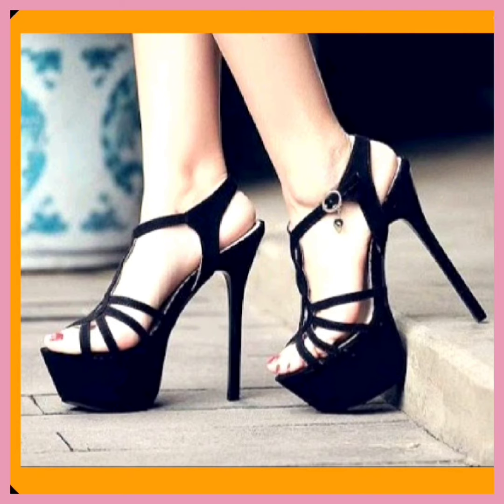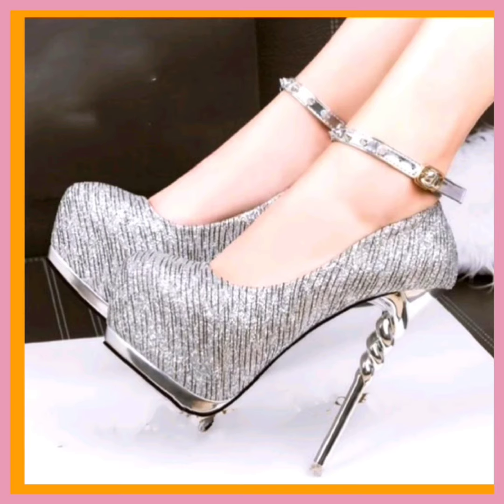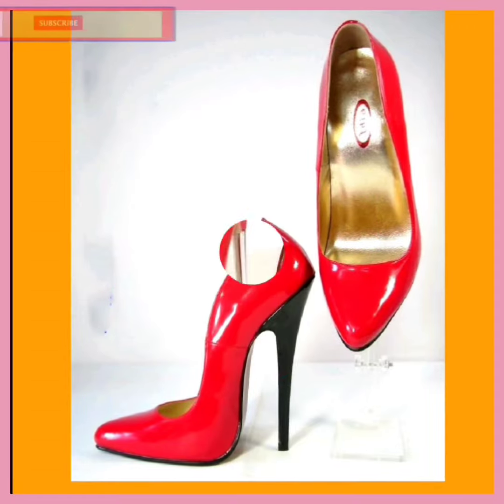If you're a high heel lover of every kind, this platform will show you really beautiful designs and different color combinations. Do check them out and comment below. If you like this video, don't forget to subscribe to my channel and press the bell icon to get notifications for new videos.